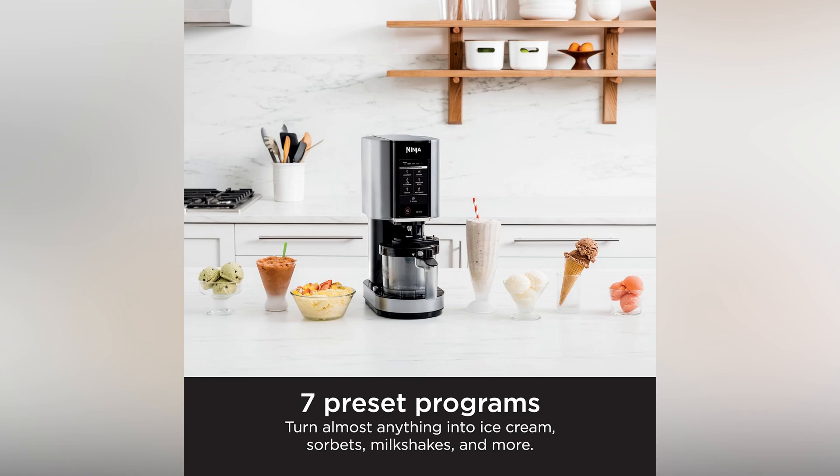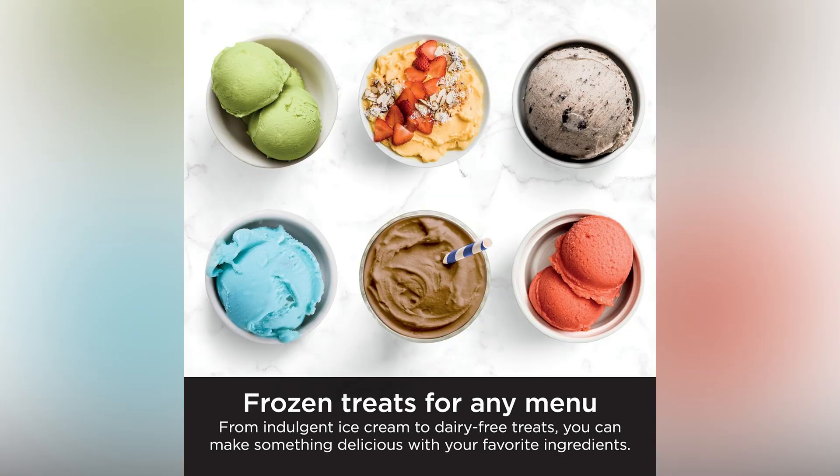Step into the future of homemade desserts with the Ninja CREAMi, where every scoop holds endless possibilities. Picture an array of luscious frozen treats, all fresh and bursting with flavors you've created. Pure indulgence in every spoonful.